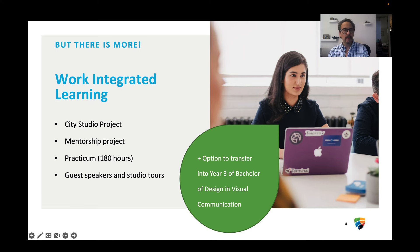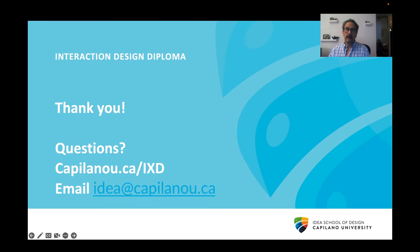And the best thing is, if after the two years you still want to push your education more, you can have an option to transfer into the third year of our Bachelor of Design in Visual Communication. I hope you'll join us at the Interaction Design Diploma. If you have questions, feel free to go to capilanou.ca/ixd, or you can email us at idea@capilanou.ca. Thanks for watching.